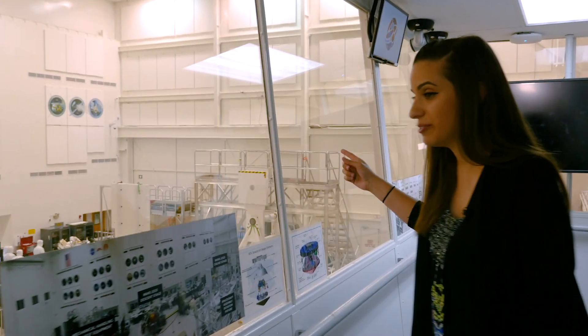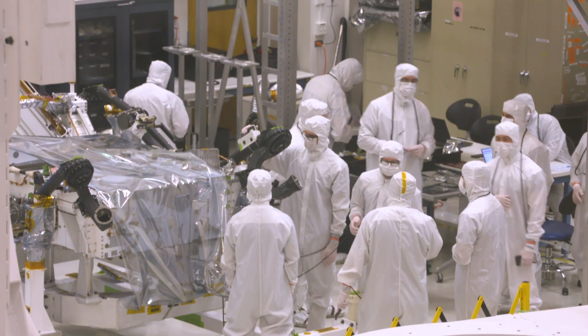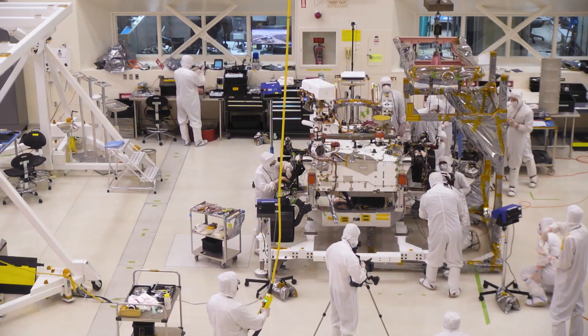In the southwest corner over here, we have our flight Mars 2020 rover and we have the entire mobility team installing the rocker-bogey mobility system.